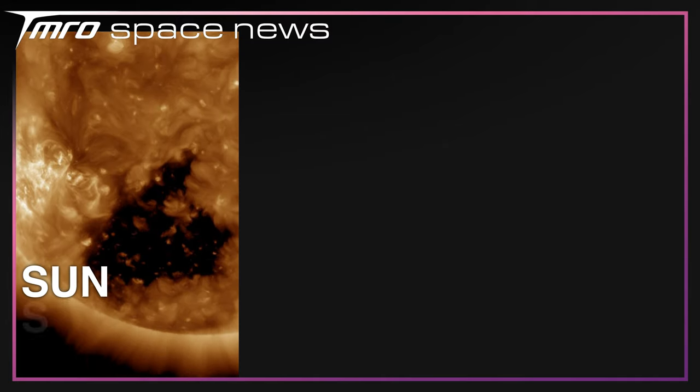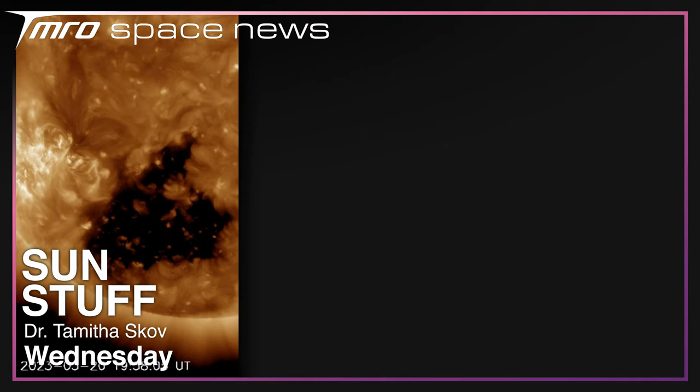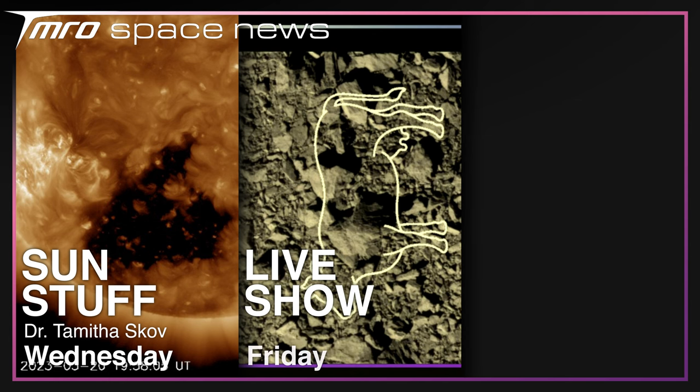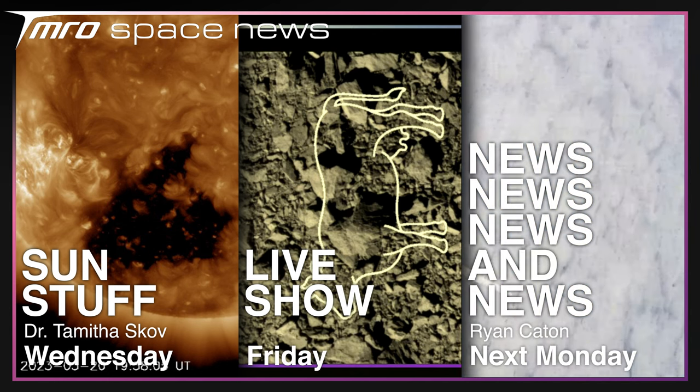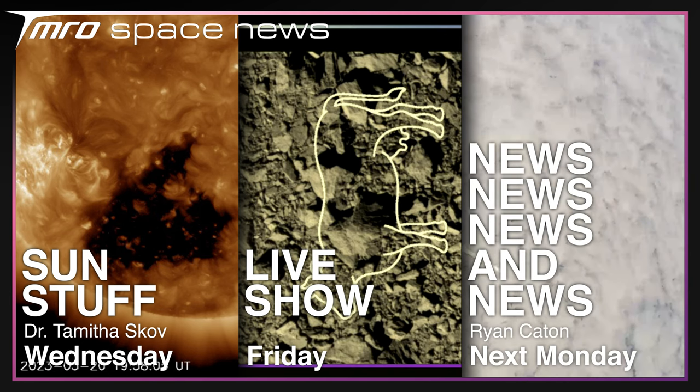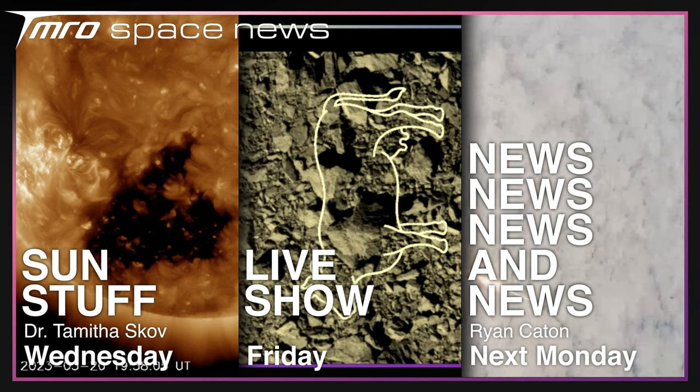The week is just starting, which means there's plenty of Tomorrow coming to you over the next seven days. On Wednesday, Dr. Tamitha Skov will be back with another space weather update including the latest from our sun's atmosphere. On Friday we'll be returning with our weekly live show, and next Monday I'll be back with another week's worth of news. Thank you for watching, and goodbye.